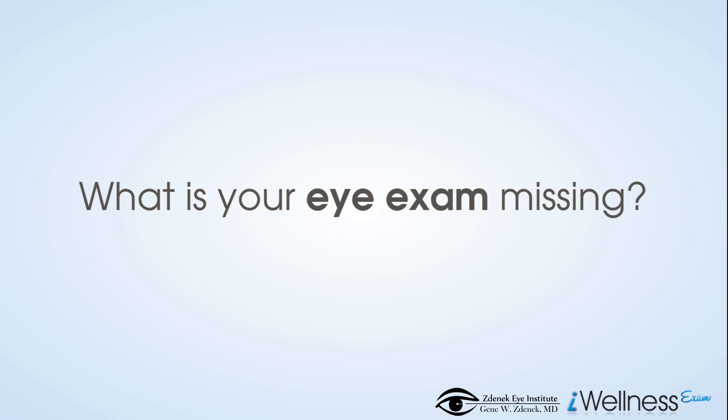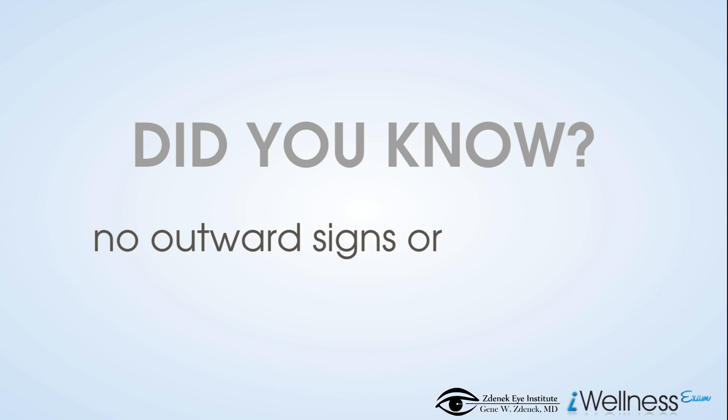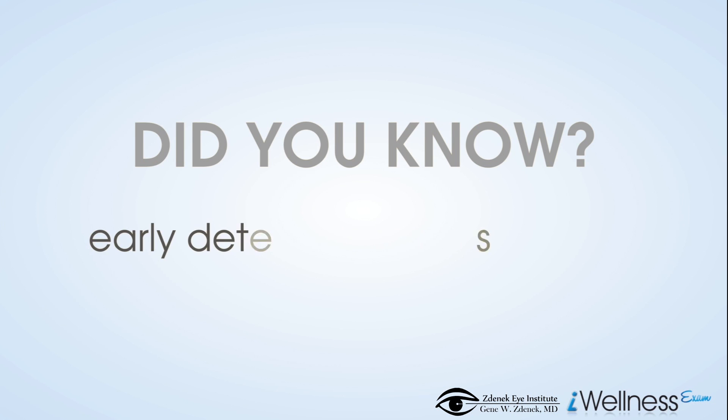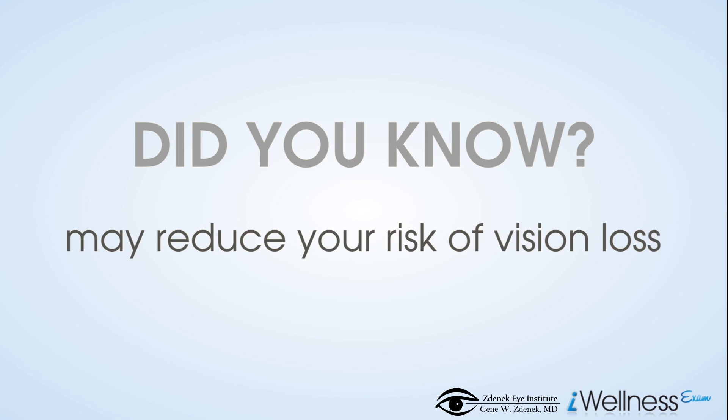What is your eye exam missing? Did you know that sight-threatening eye diseases often have no outward signs or symptoms in the early stages? And did you know that state-of-the-art technology can help your doctor see early signs of these diseases? Early detection and treatment of eye diseases may reduce your risk of vision loss.